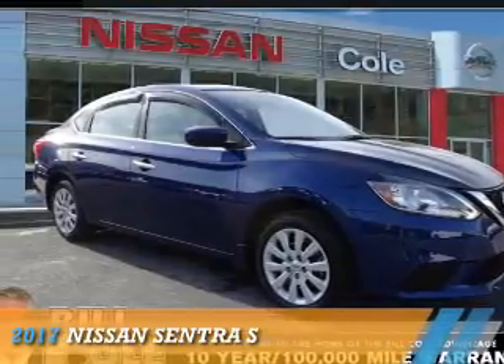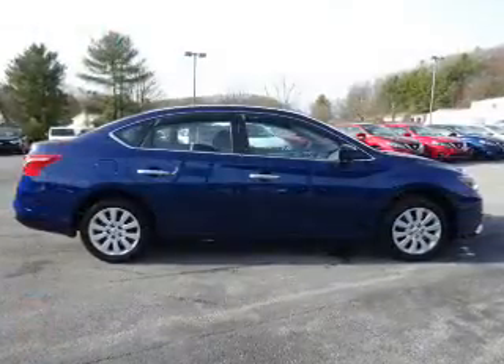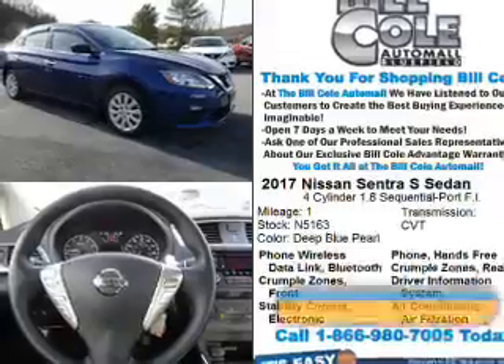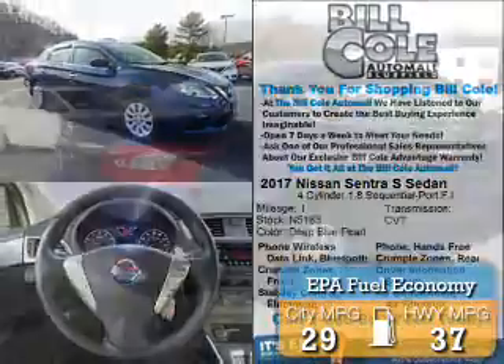Presenting the 2017 Nissan Sentra. It's powered by front-wheel drive, a 1.8-liter, four-cylinder engine, and a continuously variable transmission. Great fuel efficiency saves you money by requiring fewer trips to the gas station.